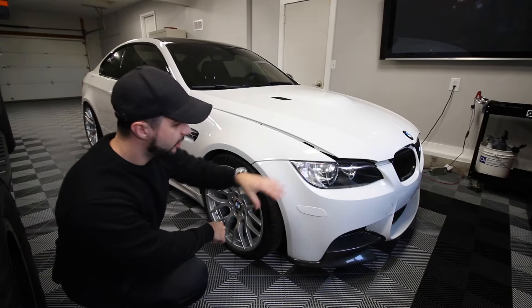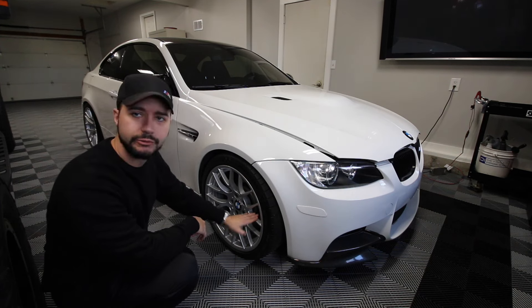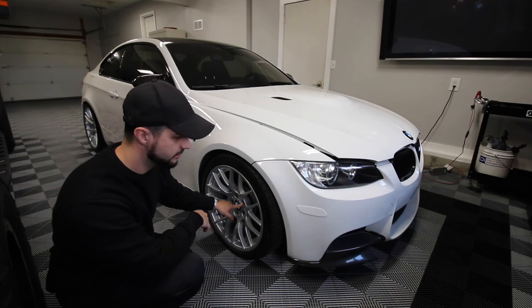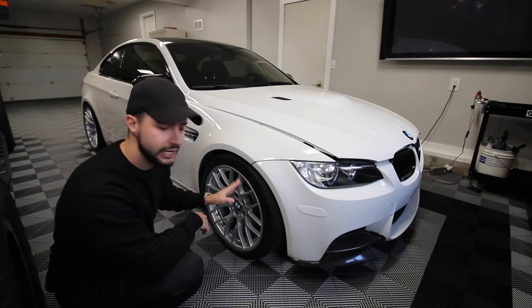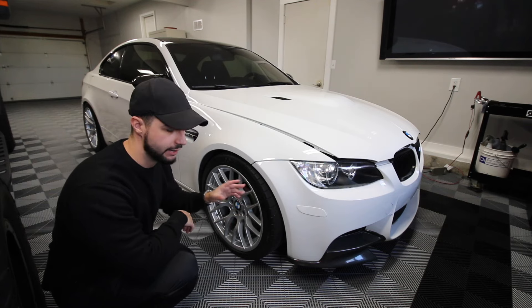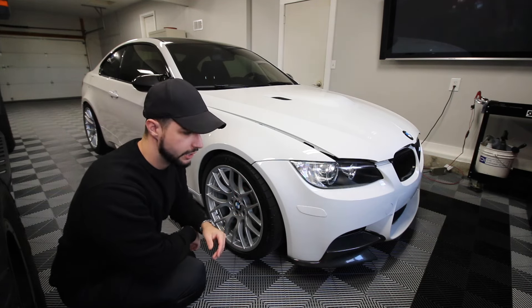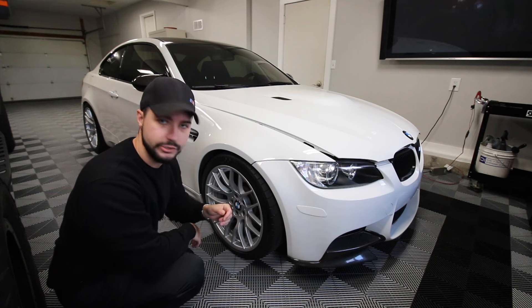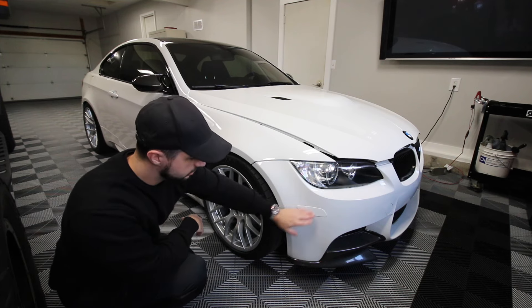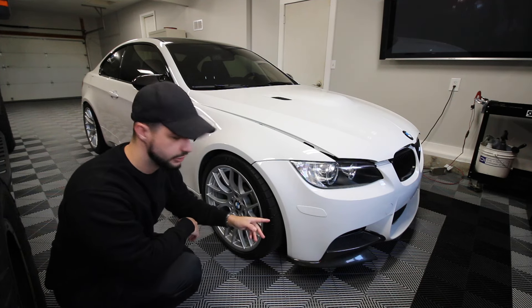Let's make our way down the car. Competition wheels that are refinished, and 17-millimeter spacers by Future Classics. If you guys are going to go the spacer route, these are substantially better — I went through two or three other spacers that gave the steering wheel some shimmy, so definitely these are better.